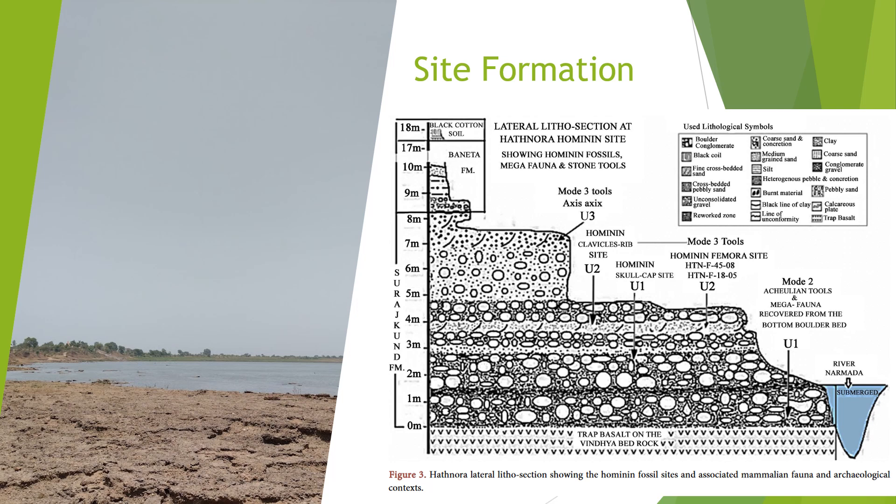Regarding site formation, there were three main levels at which hominin finds have been found here. At the U1 level there is the famous first-ever find in this area — the hominin skull cap. At the U2 level we find the hominin femora and clavicles. At the U3 level we see some Acheulean tools and other such finds.